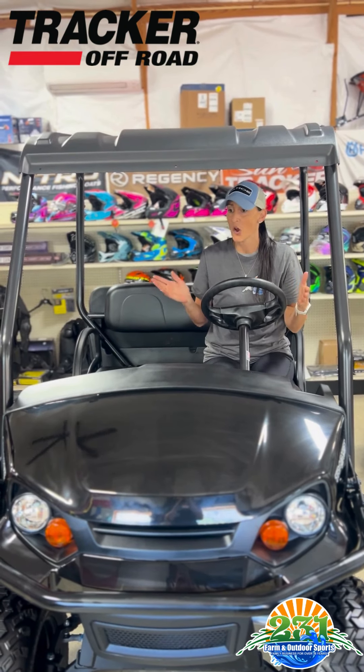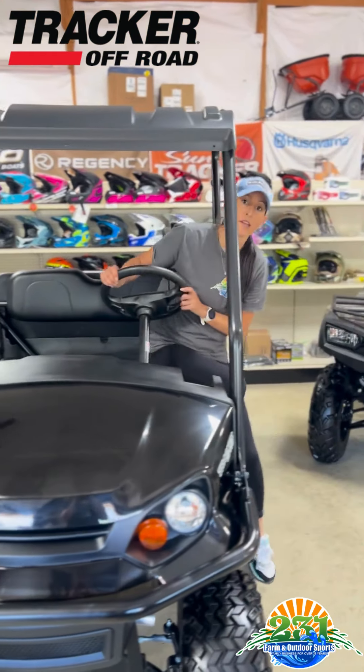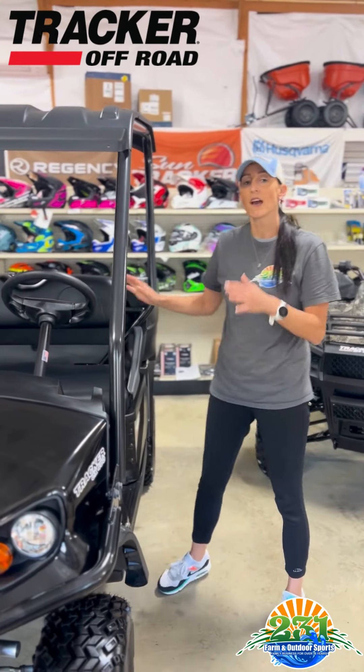Most side-by-side carts you're looking at $15,000, but the reason why this is different is because if you're looking for a golf cart style vehicle with a dump bed, that's kind of really what this is.